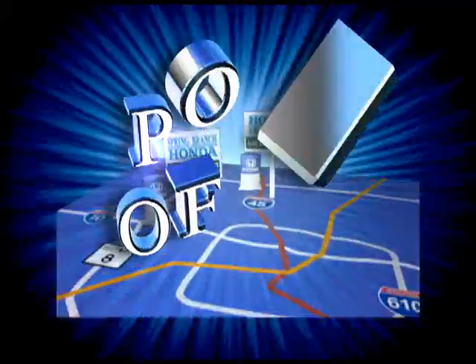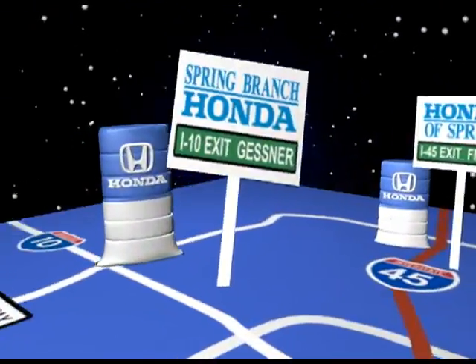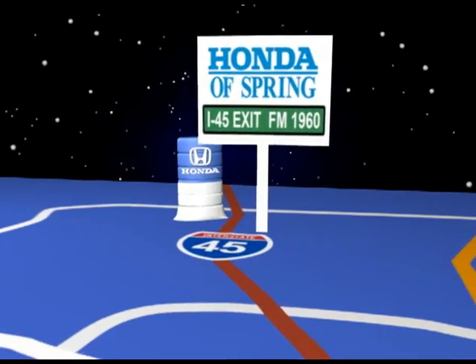Attention, attention! The power of two. Spring Branch Honda, I-10 Exit Gessner. Honda of Spring, 45 North Exit 1960.